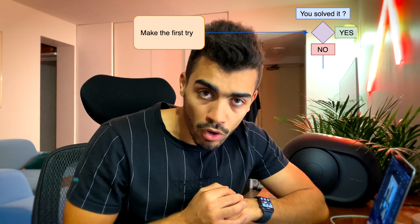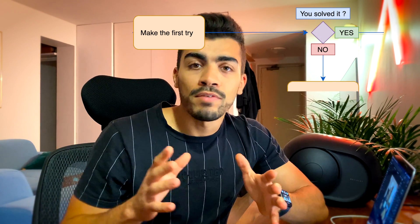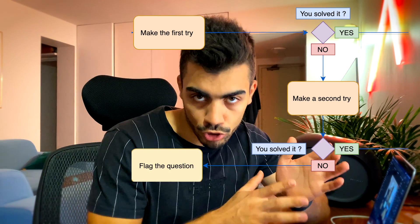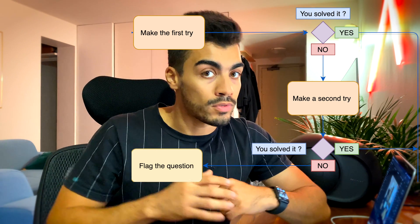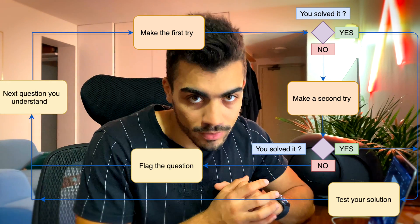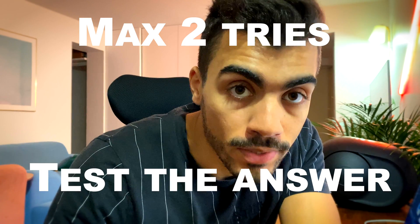Here's the strategy for answering questions: start with your first try. If you think you've solved it, great. If not, make a second try. If you still haven't solved it, flag the question. But if you solved it on the first or second try, test your answer and move on to the next question. Remember: two tries, no more — and always test your solution.